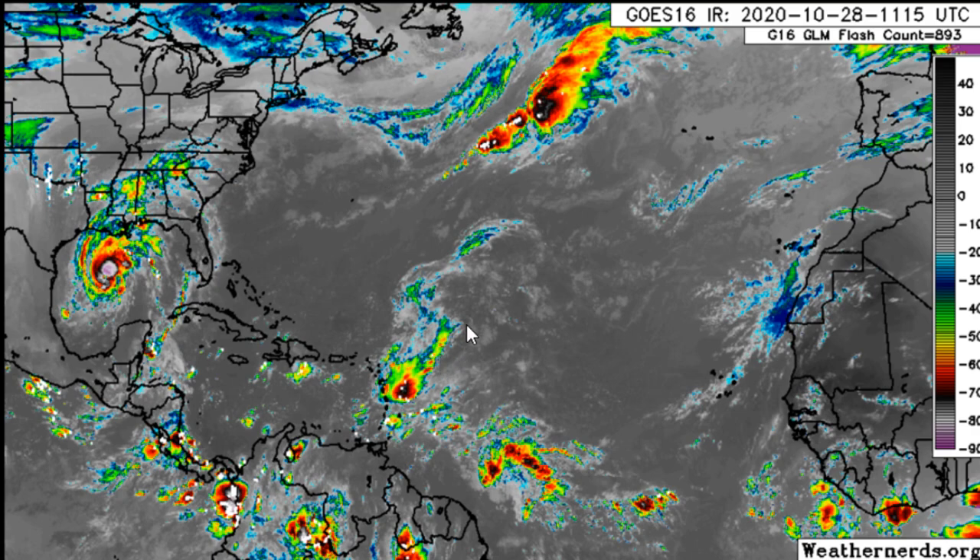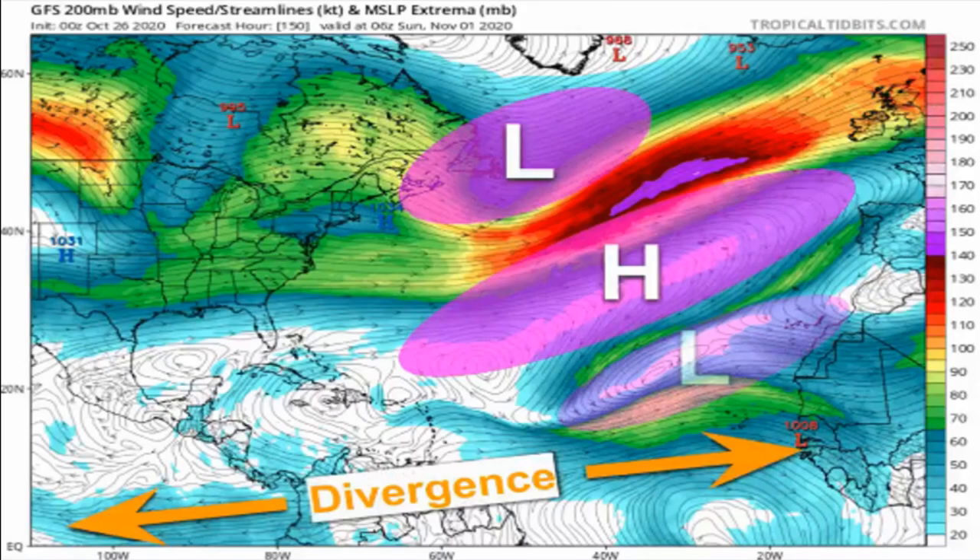Now let's take a look at these two tropical waves out here in the main development region. There's one here by the islands, and here's another little feature down here to the south. Let's take a look at the big picture and how this is actually going to play out. Zeta is racing off to the northeast, and you have a low pressure setting up off the northeast coast around Halloween, November 1st.